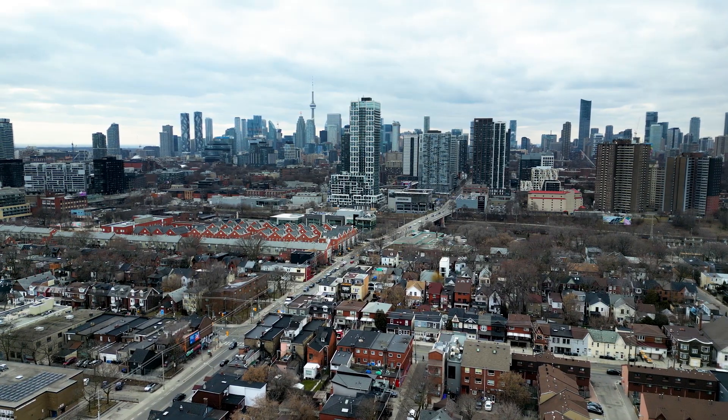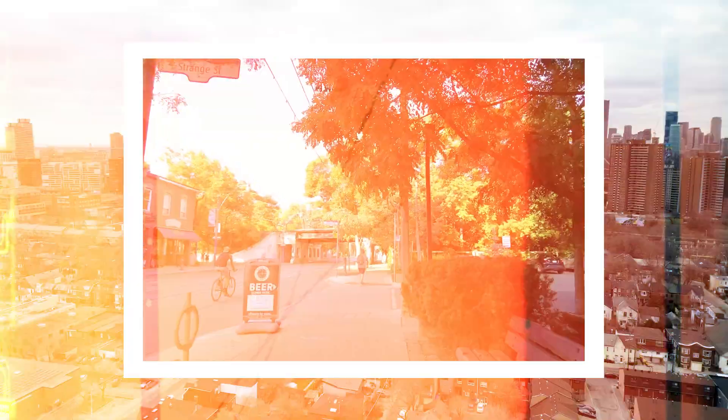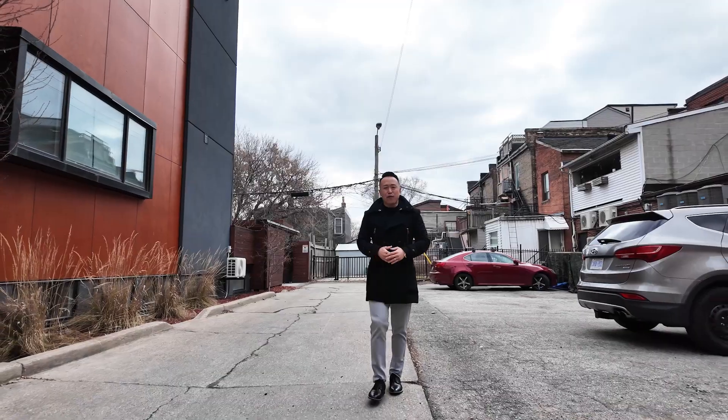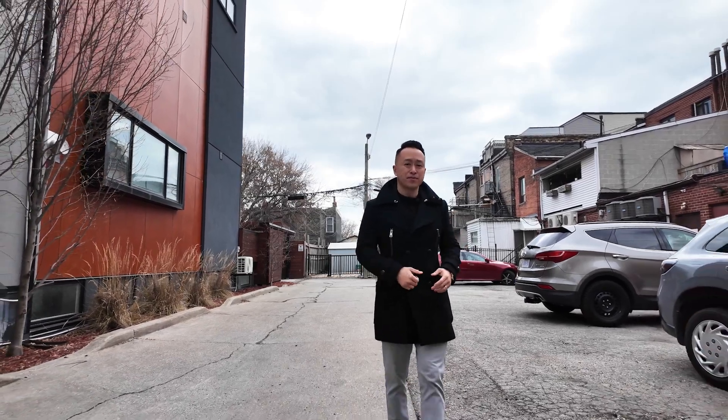If you want to get invested in the East End of Toronto — just steps away from Leslieville, downtown East, and the upcoming East Harbor — this is a wonderful place to get started. Give me a call if you want to learn more about the property, about the financials, or just come see it. Talk soon.